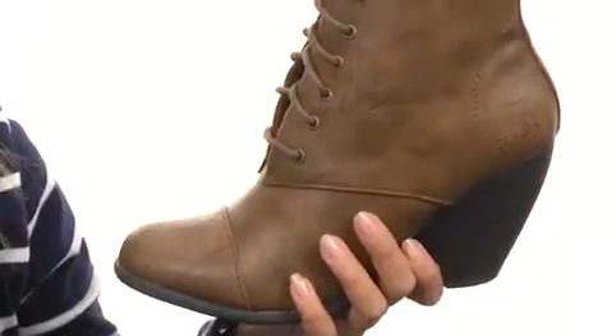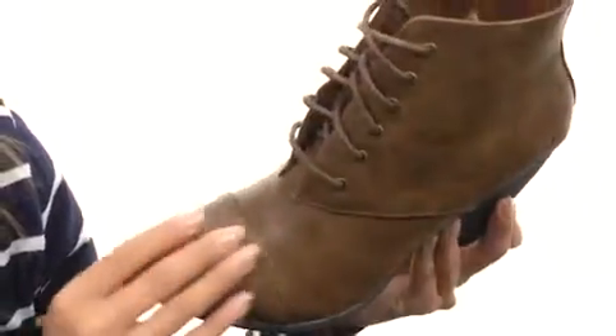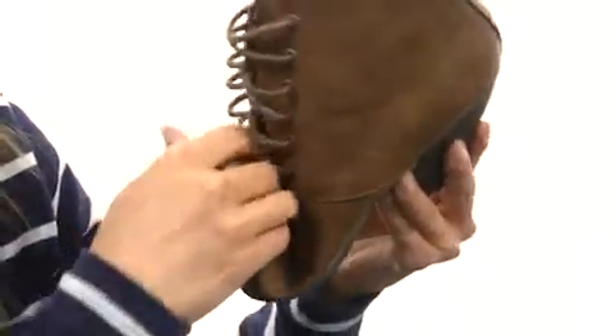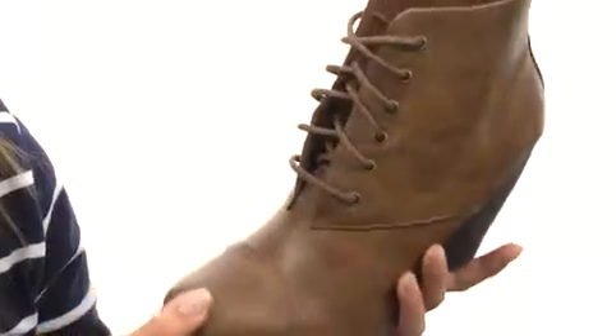These lightweight booties are so charming, and they have this really great vintage style appeal. It has a soft leather-like upper, lots of flexibility at the toe, along with a nice sculpted stacked heel to give you a boost in height.